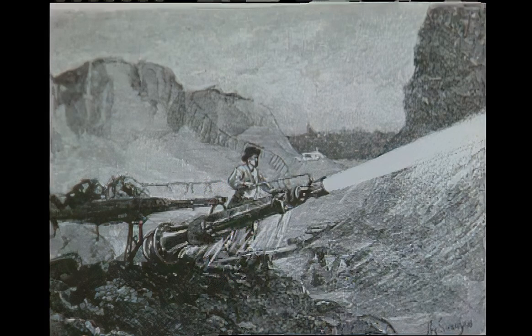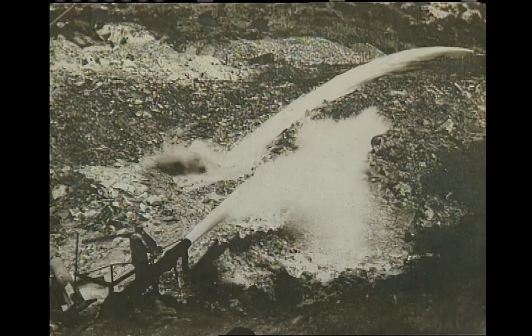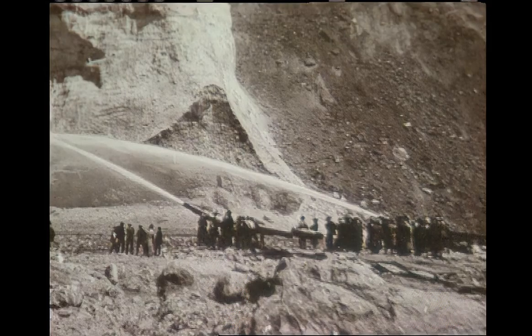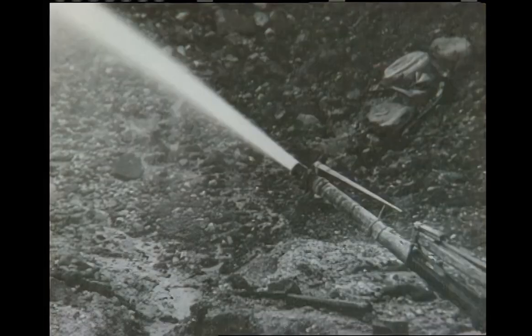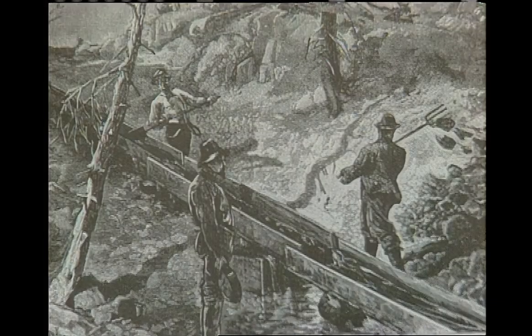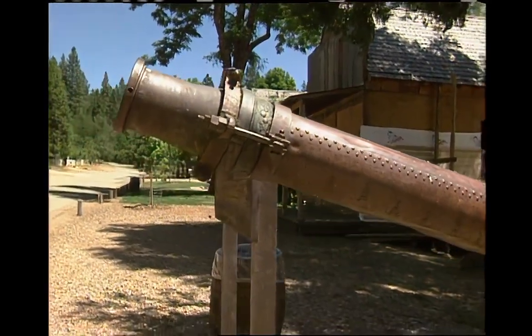There must have been a heck of a lot of pressure coming out of that. When the mine was operating, they had eight of these operating at one time, and the roar from the noise was supposed to be amazing walking down into the pit. The pressure was probably about 200 pounds per square inch. Everything would be blasted apart and all that mud would flow down into sluice boxes — they had miles of sluice boxes. A sluice box is a trough with bars or riffles in it, and as water flowed over the mud, the gold, being heavier, would settle to the bottom. A million gallons of water an hour.